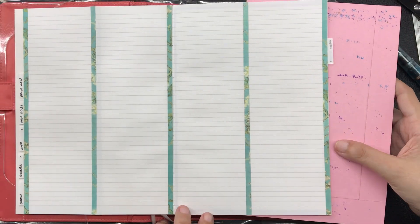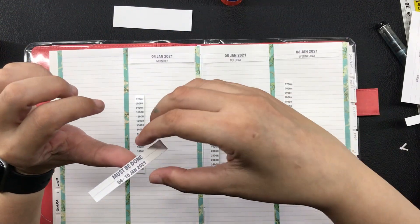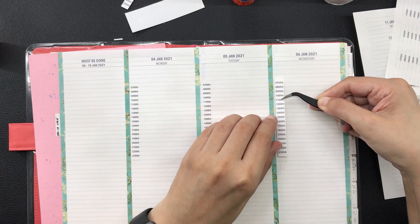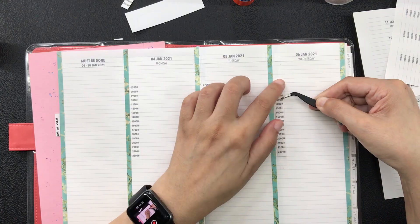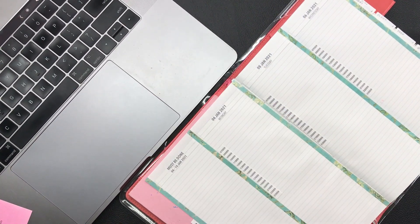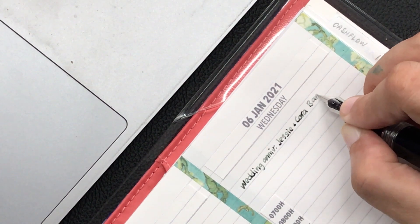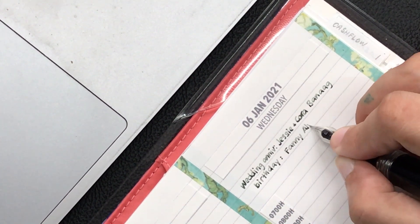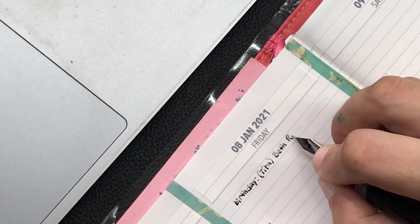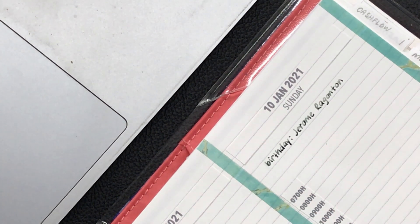After the washi tape, as usual, comes the pre-printed date headers that I just glue onto the appropriate location and then also the time stamps. The next step is to go on my computer to see who are celebrating their milestones for this week, and I wrote them down on the appropriate page. The pen that I am using for this is the Wingsung 698, which is loaded with Diamine Graphite. This is one of my favorite inks, but I have since gifted the bottle to my dad — I just take some from his bottle when I need to.